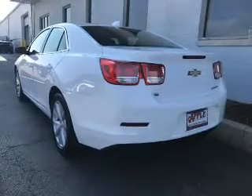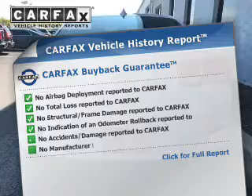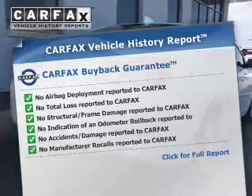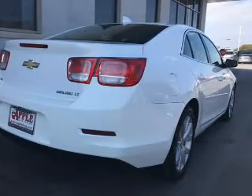Front ventilated disc brakes. Rest easy knowing this vehicle comes with a Carfax Vehicle History Report from Carfax, the most trusted provider of vehicle history information. Great quality at a great price — call or click to contact us today.